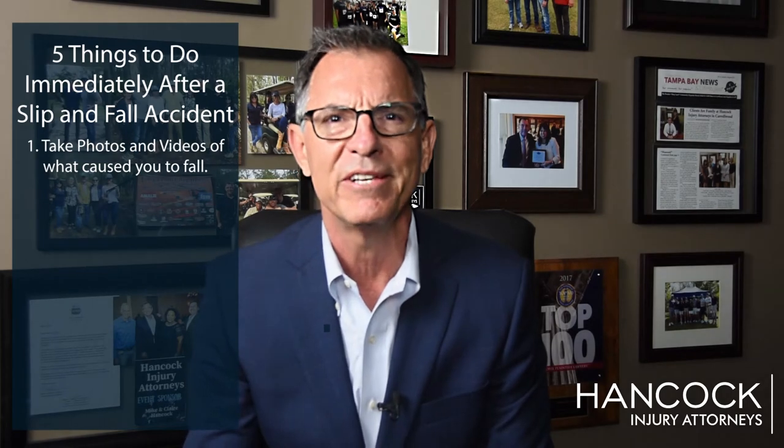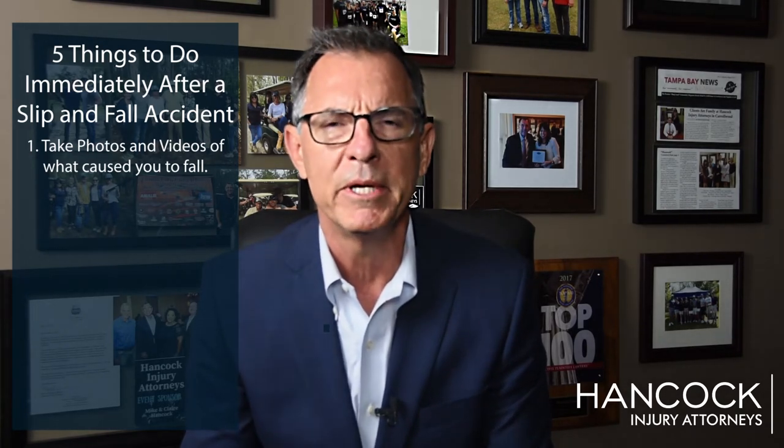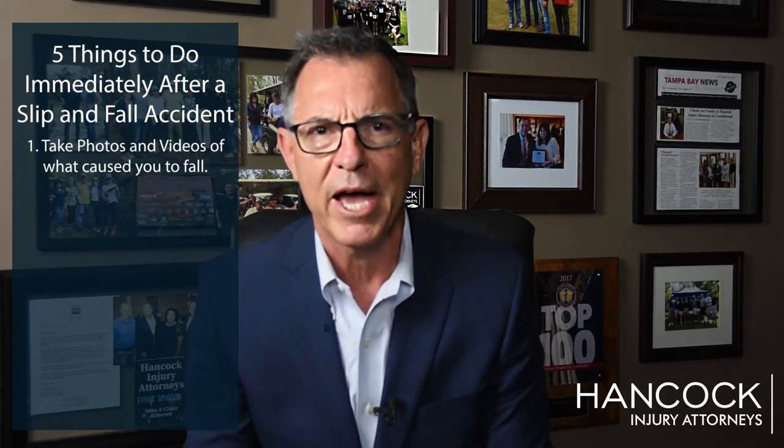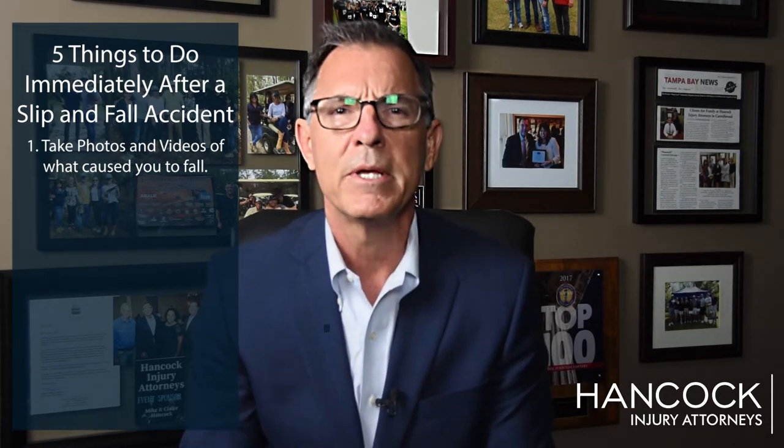The very first and most important thing you need to do after being involved in a slip and fall accident is to take photos of what caused you to fall. Everybody now has cell phones with them — take your phone out after you've gathered yourself, take photos, take video, take as many as possible to help us help you later determine that it was the store's negligence that caused you to be injured.